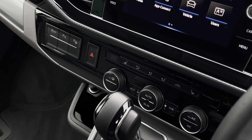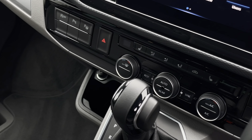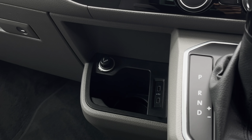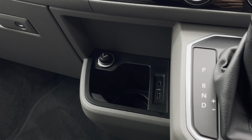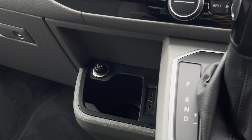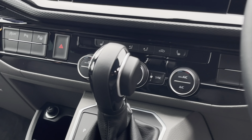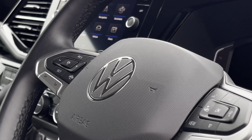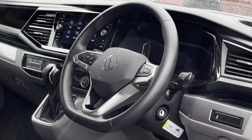Beneath the touchscreen are the climate controls for the California. It features two front heated seats as well as climatic air conditioning. Further down to the left we'll find a 12V and two USB Type-C charging points, which is handy for keeping those smart devices charged while on the go. The vehicle also comes with a 3-spoke multi-function leather trimmed steering wheel as well as a digital cockpit system.